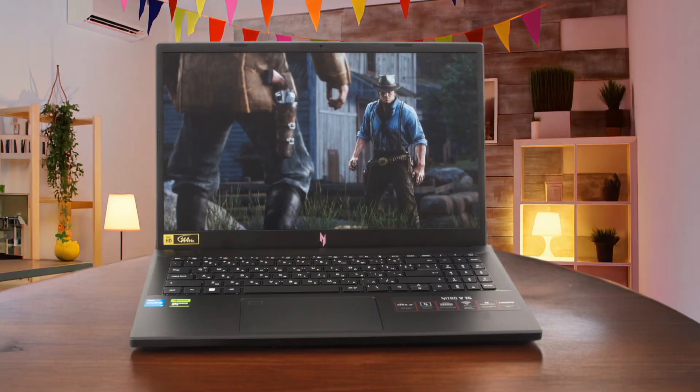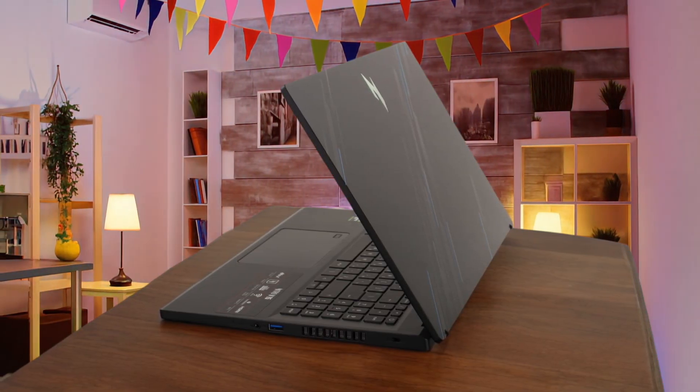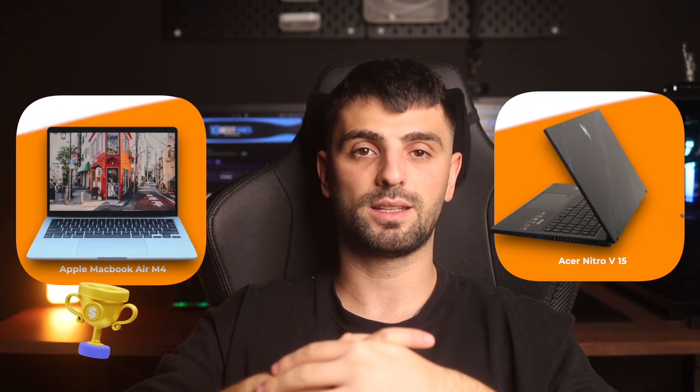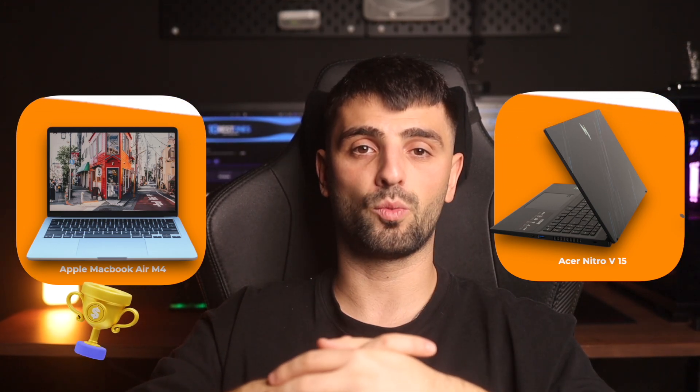While the port selection is generous, the whole package feels a bit chunky, and at 2.7kg, it's not a machine I enjoyed carrying around. This laptop is for the editor who is on a strict budget and needs the absolute maximum rendering power for the money, works primarily at a desk, and is willing to sacrifice screen quality, acoustics, and portability to get it. Between the two, I would personally buy the MacBook Air M4 because the superior display, silent operation, and premium user experience are more valuable for my daily editing workflow than the Nitro's raw but unrefined power.